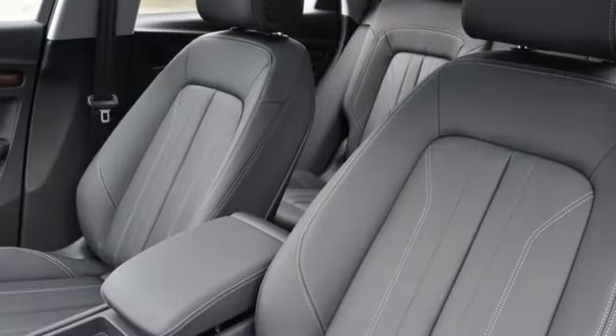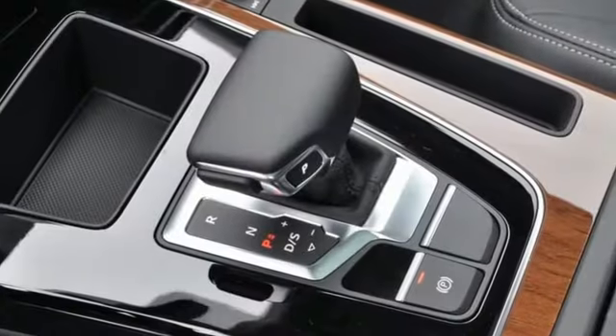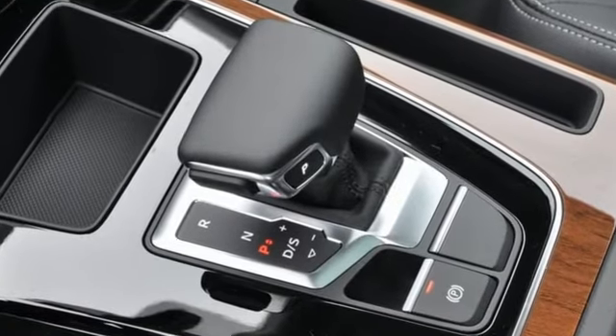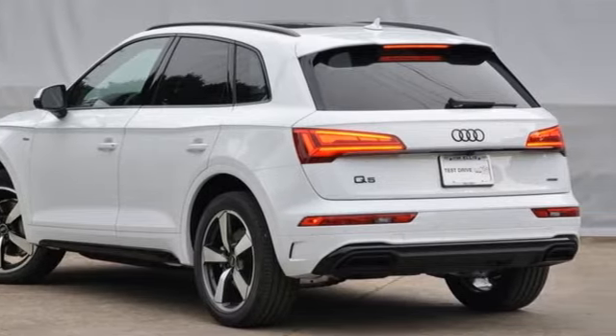Dual zone climate control, front and rear parking sensors, and LED low and high beam headlights. Audi forges sophistication and performance into each iconic vehicle. Take it for a test drive today.